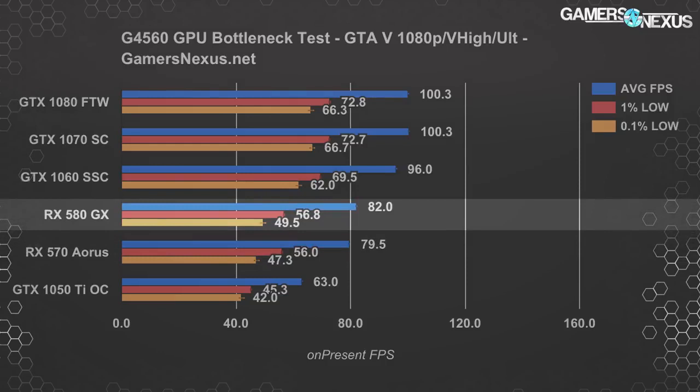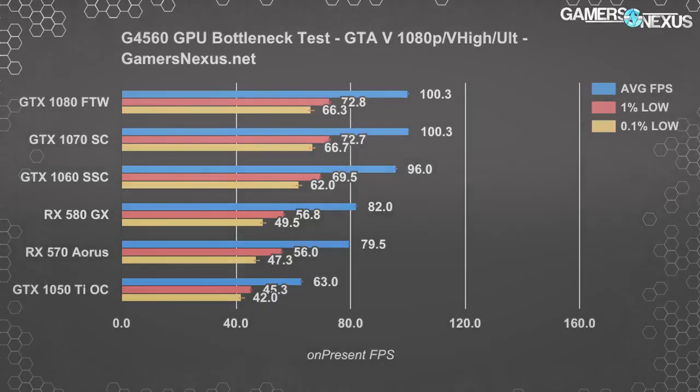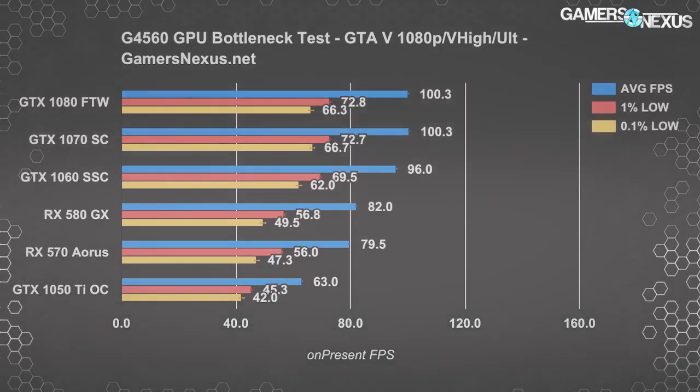An RX 580 is also nearing the cutoff point of 100 FPS but doesn't push quite as hard to get there. What we learn from this is that anything from a 1060 and down — including the 570, the 1050 Ti, or even the RX 580 — none of those would be sufficiently bottlenecked by the G4560 in this game. The cutoff point is 100 FPS for these settings with this CPU, at which point we experience diminishing returns. But that's just one game, so let's look at Total War Warhammer next.